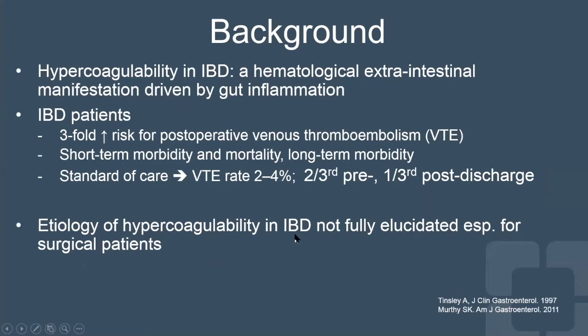As background, we all know that blood clots and hypercoagulability are an issue for inflammatory bowel disease patients — it can be considered a hematological extra-intestinal manifestation, likely driven by gut inflammation. IBD patients are known to have a three-fold higher risk of postoperative VTE compared to control groups, and VTE results in significant short-term morbidity, even short-term mortality in the case of PE, and long-term morbidity. So it's not a benign complication.